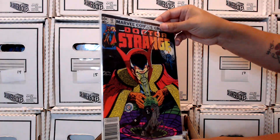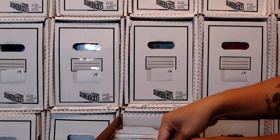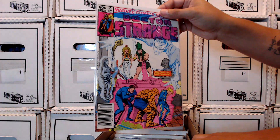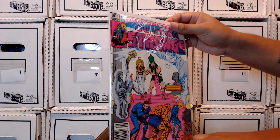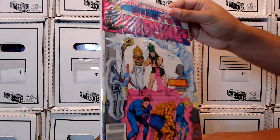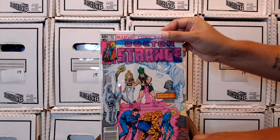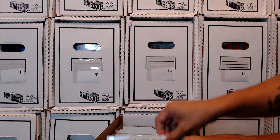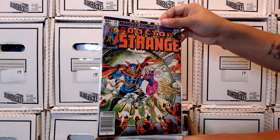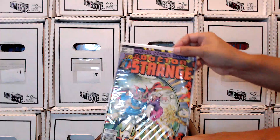And we're up to issue 52. It's got Nightmare — Nightmare is one of my favorite villains when they do them right. There's an appearance of the Fantastic Four. And hey, is that Rama Tut? That might be Rama Tut — we've got an early appearance of Kang in my collection. I love the coloring on this cover. That's got some great colors on it. Another one of my favorite covers.